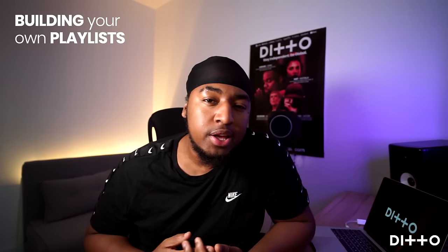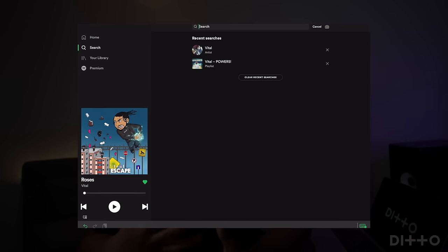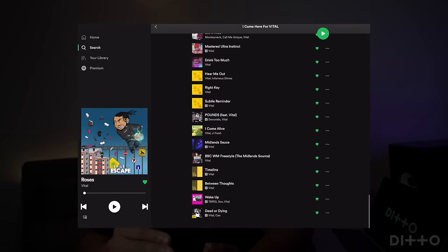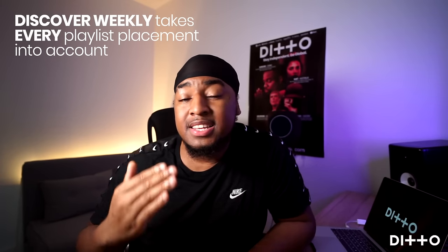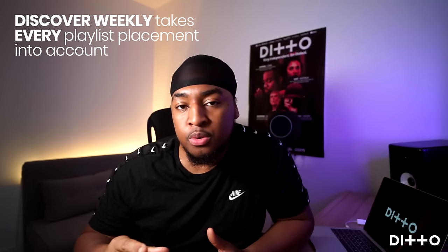Build your own playlist — start creating public playlists. This is an easy way to give your music a boost on Spotify. Fill them with great music and make sure you include your own tracks. With a lot of work, you can build a playlist with hundreds, thousands, or even millions of followers over time. But even if your playlist only has a few followers, it still helps your chances of landing on bigger playlists. Remember, the Discover Weekly algorithm takes every playlist placement into account, no matter how big or small. So you have nothing to lose creating a playlist featuring your own music.